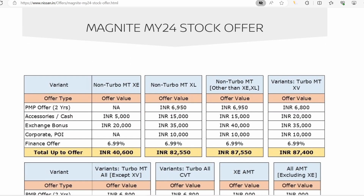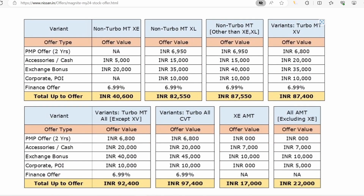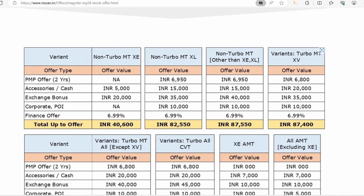Here you can see the offer of the various variants, which are properly described. First of all, we will see what offer you will find in XE. You will find a PMP offer and a maintenance offer — you will find a few offers.